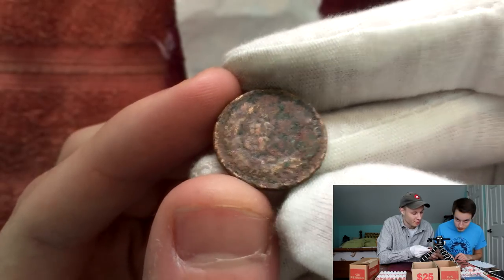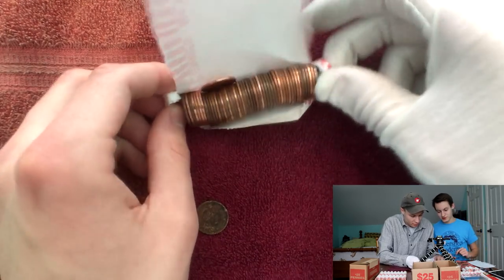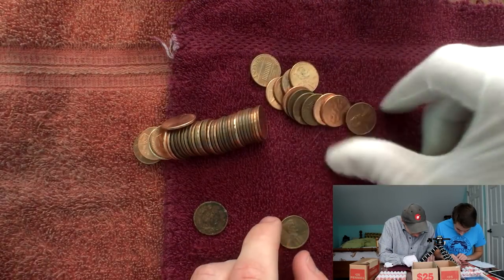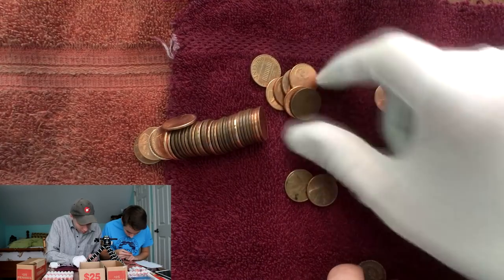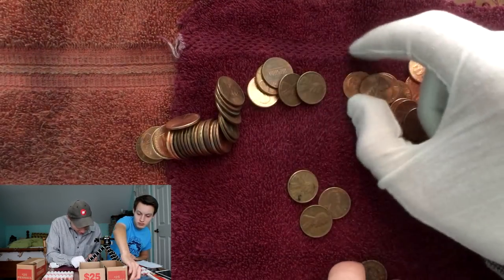I'm in shock right now guys, I don't even know what to say. Let's check out the rest of the roll — there might be more in there. Guys, that is my second Indian Head. I've been penny roll hunting for a long time, and I've got to say I was not expecting one out of this box.